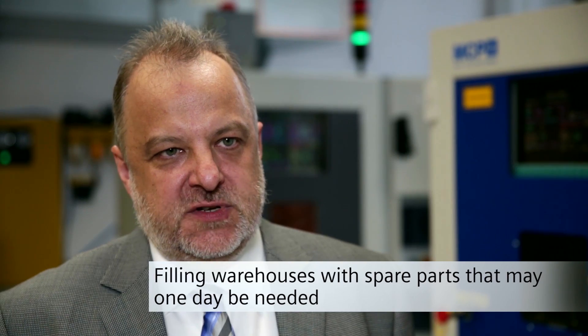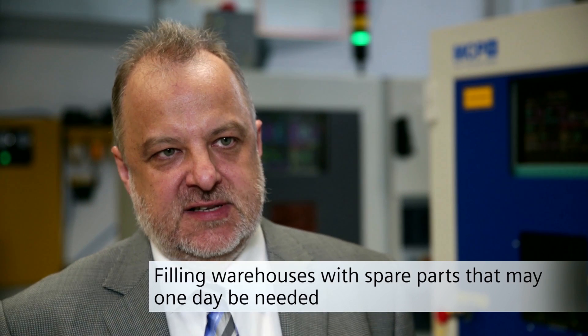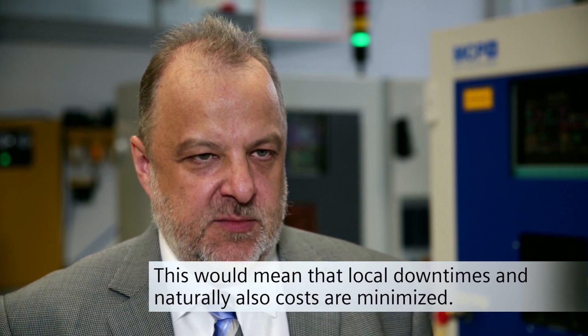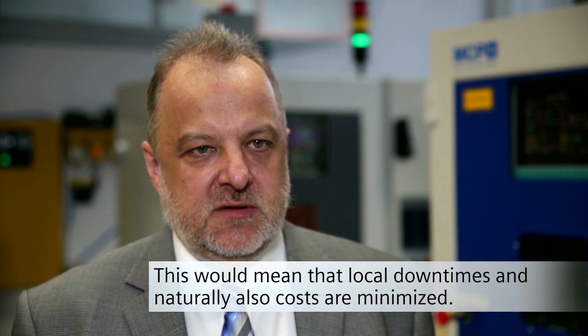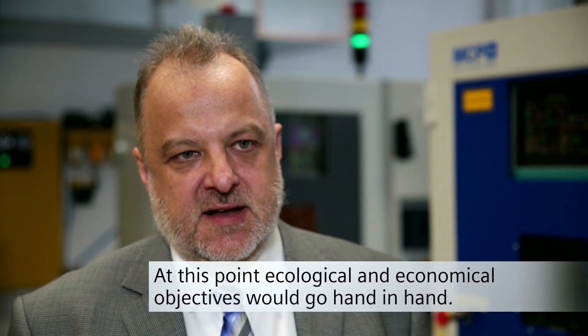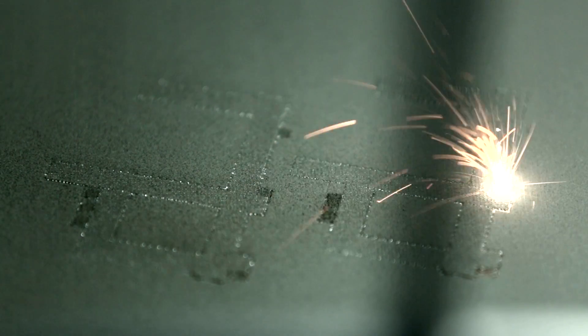A revolution in global spare parts logistics? Laser sintering is also suitable for processing precious metals, such as titanium, or complex alloys to make components.